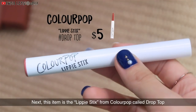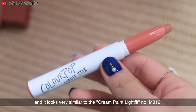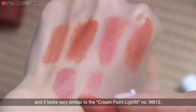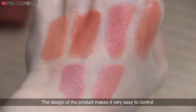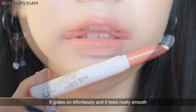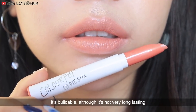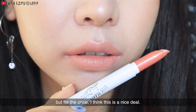Next, this item is a lipstick from Colourpop called Drop Top. The color is a mid-tone peach nude and it looks very similar to the Cream Paint Light Fit number M812, but with a satin finish. The design of the product makes it very easy to control. It glides on effortlessly and it feels really smooth. It's buildable, although it's not very long-lasting, but for the price, I think this is a nice deal.